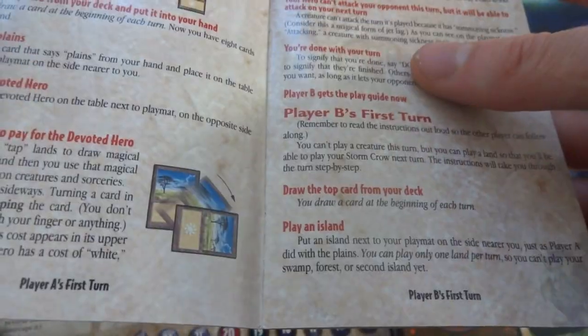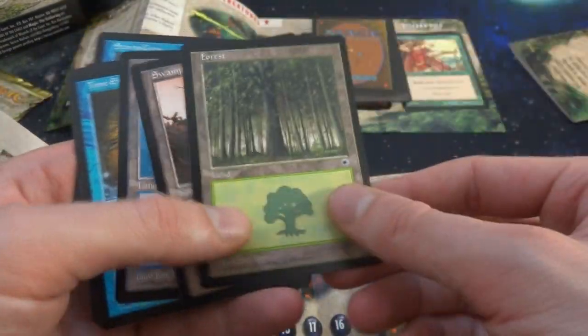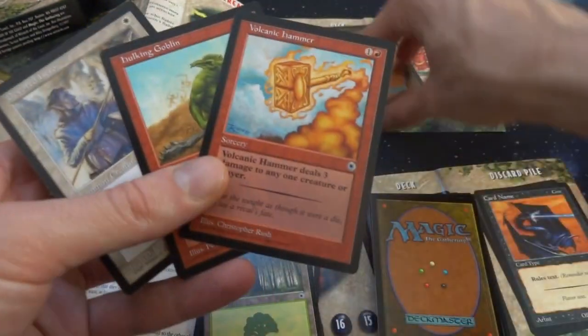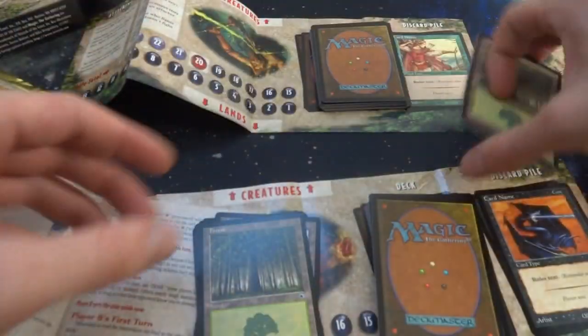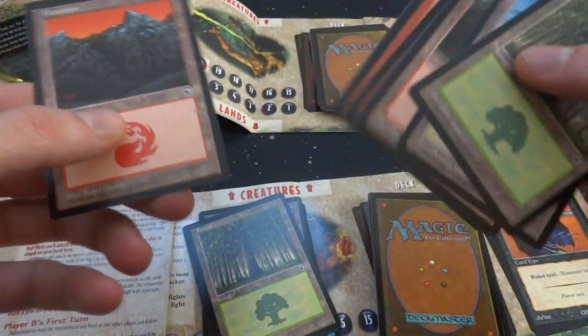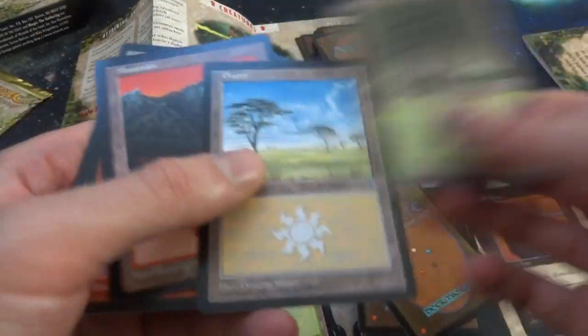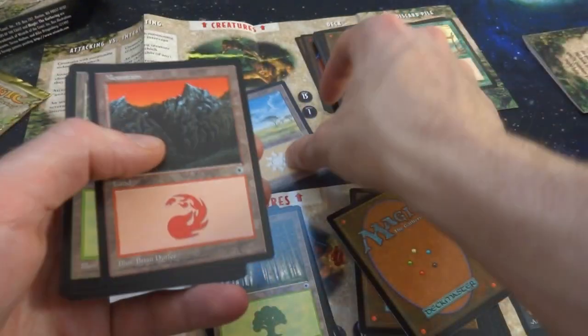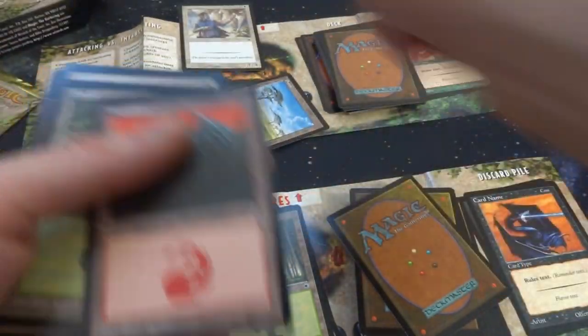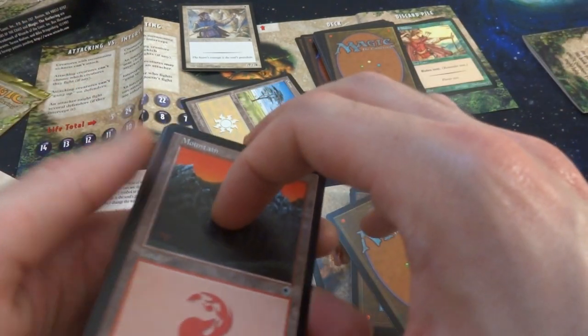The play guide says each player draws seven cards. Let's draw seven — oh, Stormcrow! That's my first hand. I love the art on this set. Drawing seven for the opponent as well. Player A's first turn: draw the top card of your deck and put it in your hand. This looks like a three-color deck. Take the card that says Planes and play it down, then play your Hero. The guide knows exactly the order of cards in your deck and runs you through the first five steps to show you gameplay.